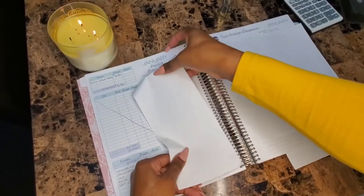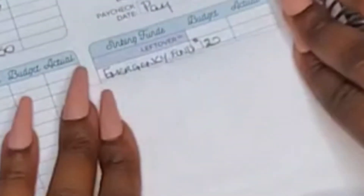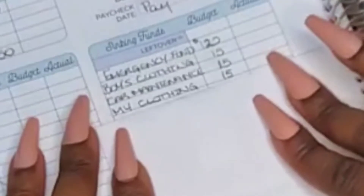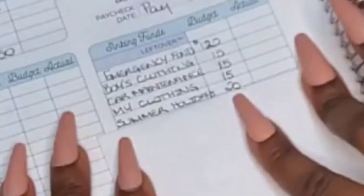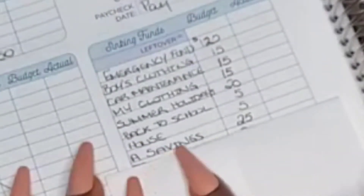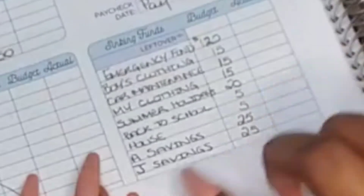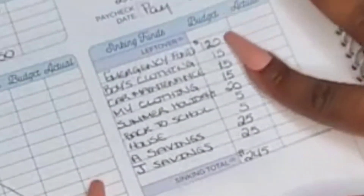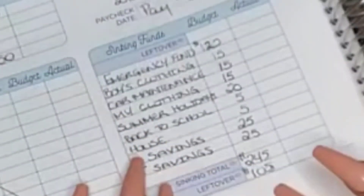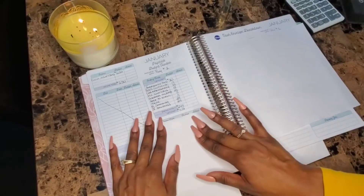Now we go into the sinking funds. I have $350 left over. For my sinking funds: emergency fund gets $120, boys' clothing gets $15, car maintenance gets $15, my clothing gets $15, summer holidays gets $20, back to school gets $5, house gets $5, and each of my two kids' savings accounts gets $25 each. That totals $245. So $350 minus $245 leaves me $105.